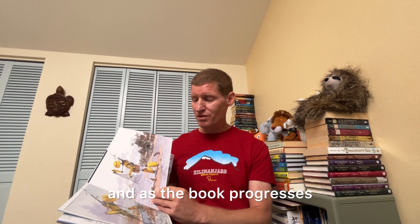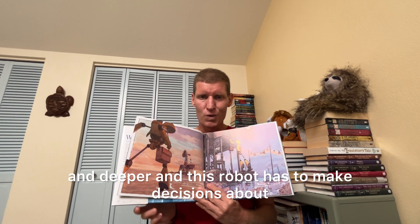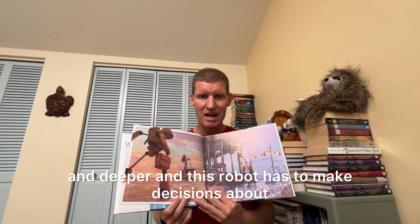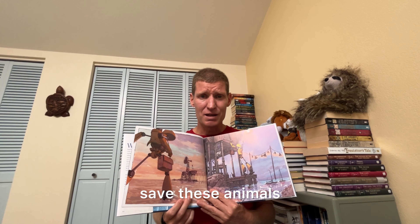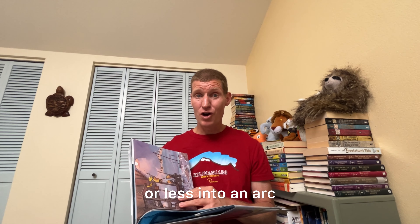As the book progresses and the water gets deeper and deeper, this robot has to make decisions about how to save these animals, what to do with them, and basically puts them more or less into an ark.